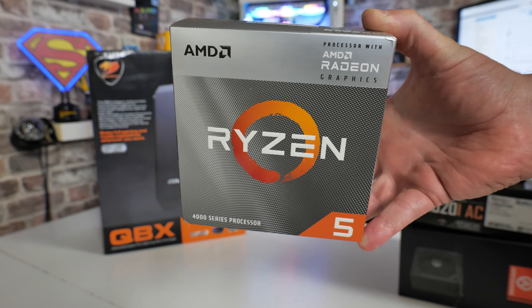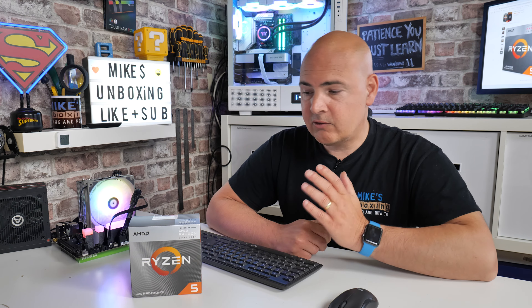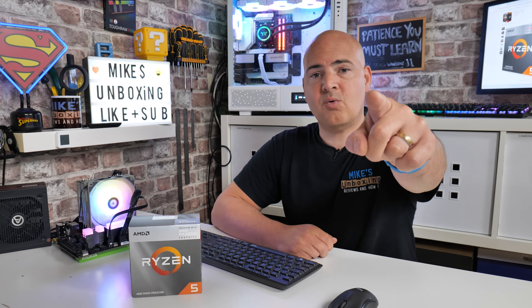So there you go — that has been the Ryzen 5 4600G. Hopefully you liked this content. If you did, smash the like button. If you want to see more, hit subscribe and the notification bell and you'll be notified of future video releases. But for now, I've been Mike from Mike's Unboxing Reviews and How To — hopefully we'll catch you in the very next video. Thanks for watching.